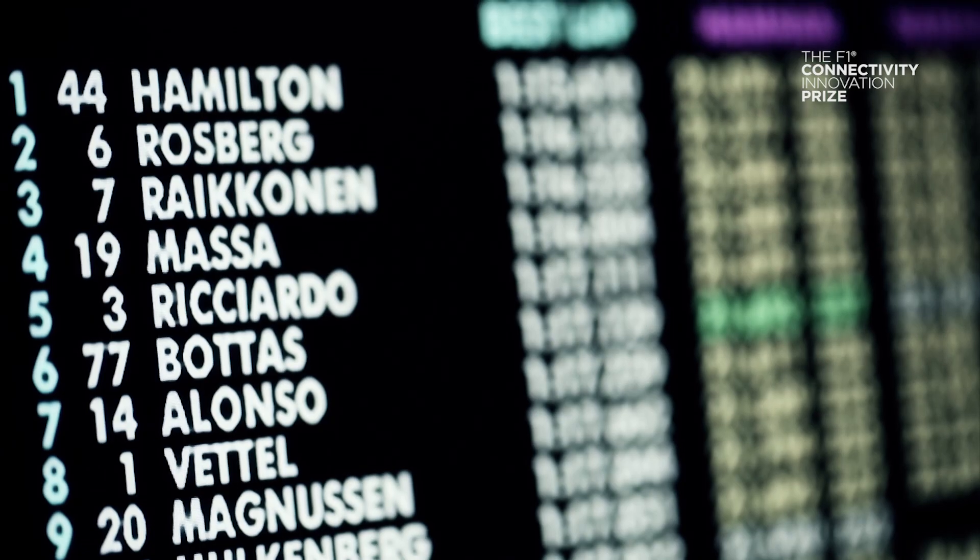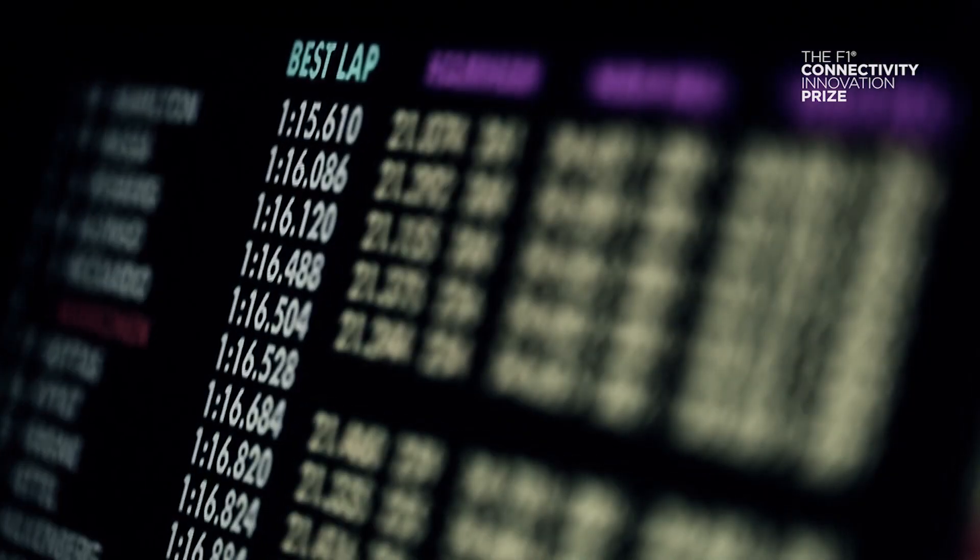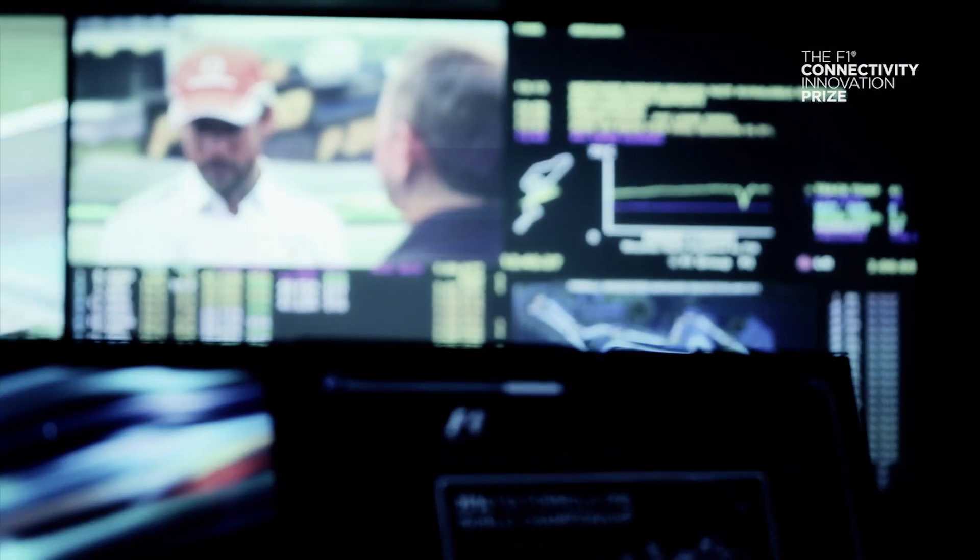I still remember the first time I saw my name at the top of the Formula 1 live data screen. It was such a surreal moment and just a crazy rush. When you're waiting to head out to qualifying and it's placed in front of you, you know serious business is about to begin.